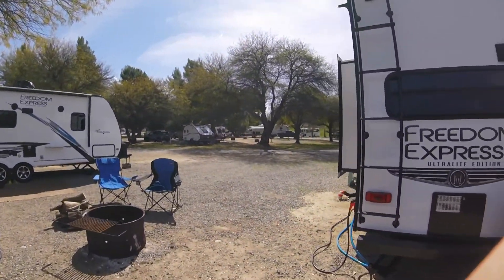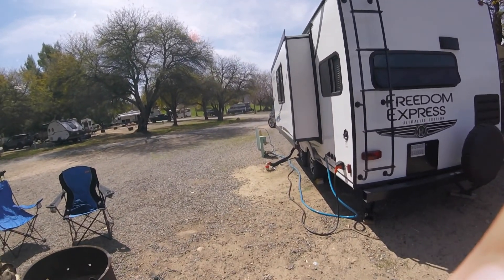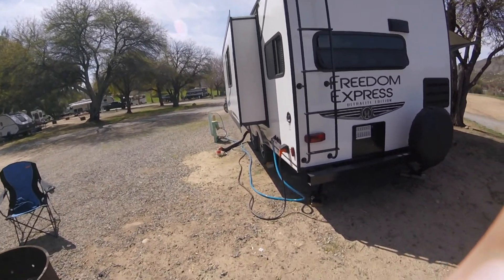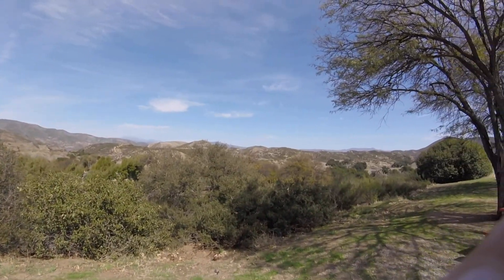And here you have all your hookups. See my slides out. You got your sewer, electric, water. And we're ready — just relaxing, enjoying a beautiful campsite.